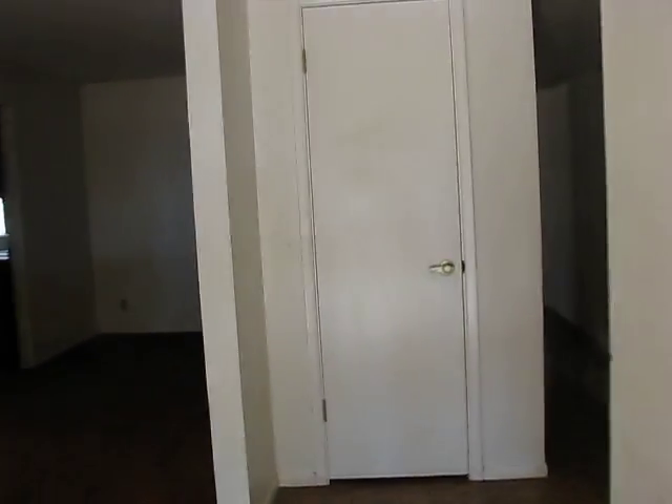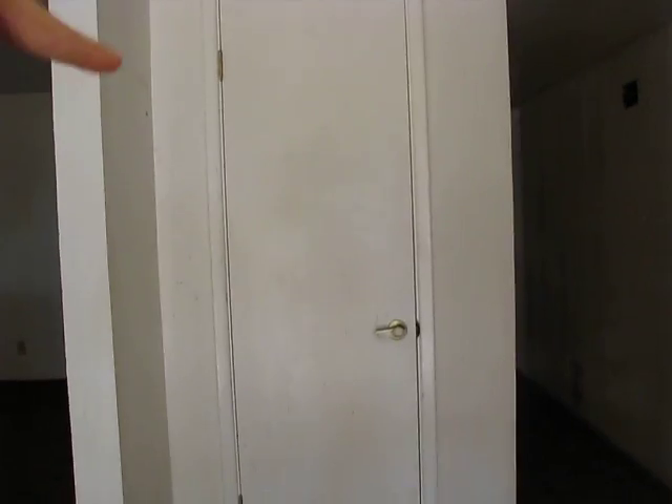So this is our new house. You walk in the front door and right in there, you can go open it — it's a closet.